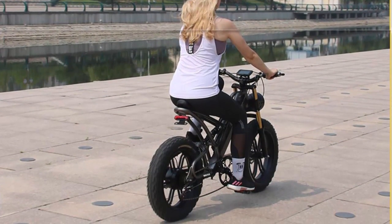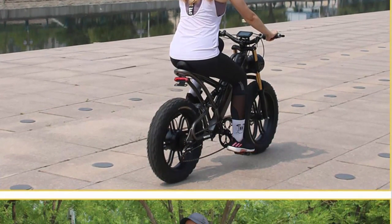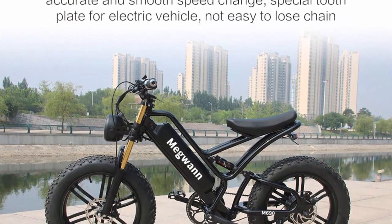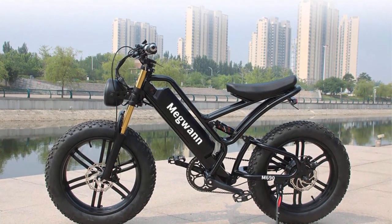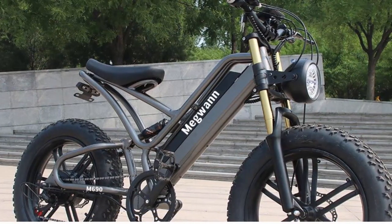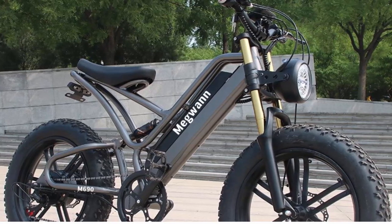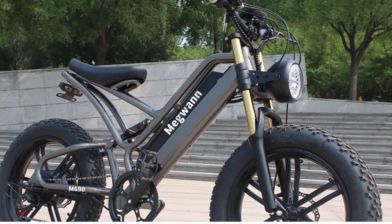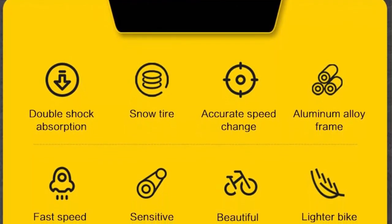Top 3: 20-inch 4.0 fat tire e-bike, 48V 1000W, racing off-road bicycle electric vehicle adult ATV M690. Powerful 48V 1000W motor: at the heart of this beast lies a robust 48V 1000W motor ready to unleash its full power when you hit the throttle. Whether you're conquering steep inclines or speeding through challenging off-road trails, this motor provides an exhilarating and seamless ride with high torque capabilities, making it perfect for thrill seekers.